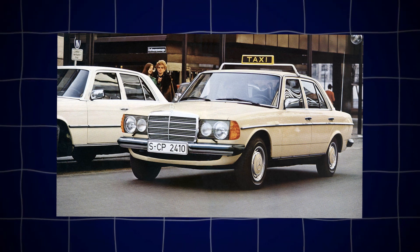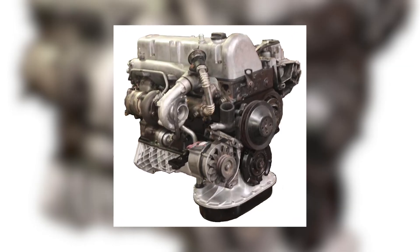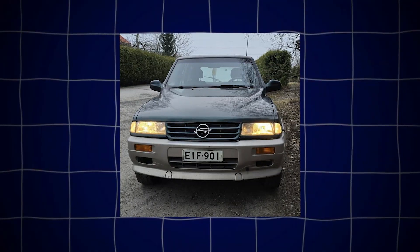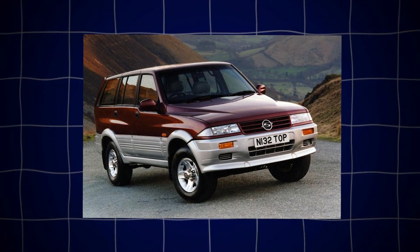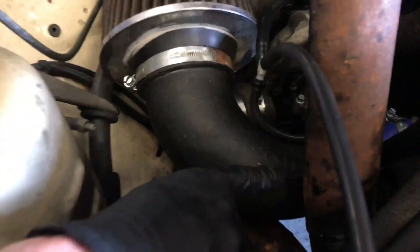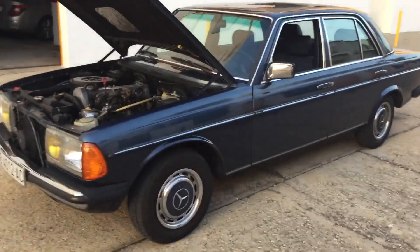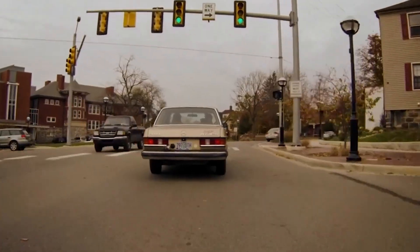While its heart is famously German, the OM617 engine had a secret second life long after Mercedes-Benz stopped using it in their passenger cars. Its design was so reliable and respected that it was licensed and put back into production in the 1990s by an entirely different company on another continent. The South Korean manufacturer SsangYong used a licensed version of the OM617 to power their rugged SUVs — the SsangYong Musso and Korando models of the 1990s were offered with this legendary five-cylinder diesel, powering a new generation of Korean 4x4s a decade after it had supposedly been retired.